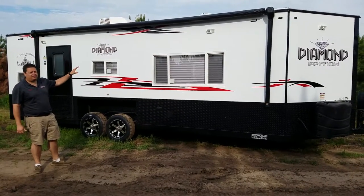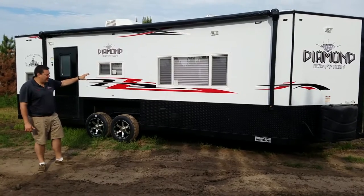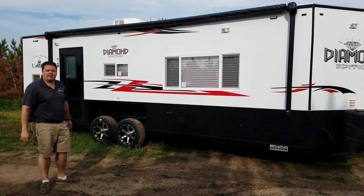This is a 24 foot 2017 Diamond Edition. This is a newer design for Ice Castle and it's been extremely popular just from the really cool interior.